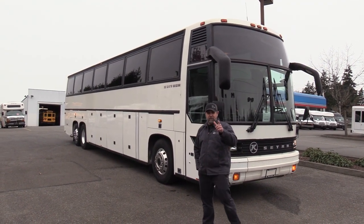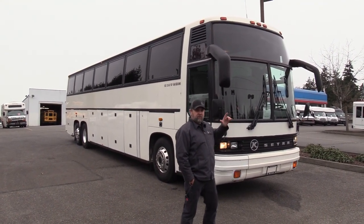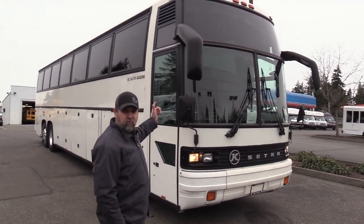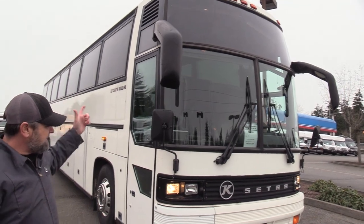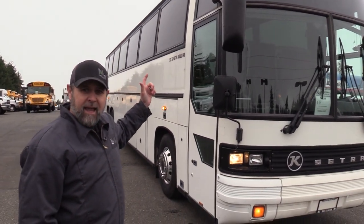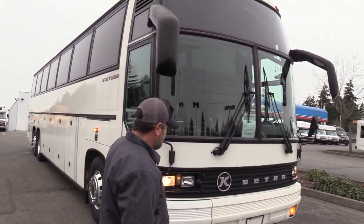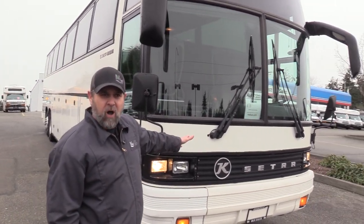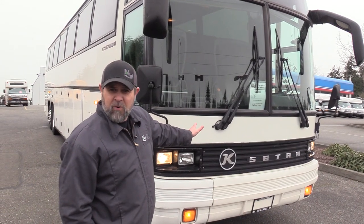Jackie's behind the camera doing a heck of a job. Let's check out this baby right here. Look at this — a Cetra, a 2001 Cetra, S217 HDH. The K stands for Casbor, that was the original founder — Casbor, Otto Von Casbor.